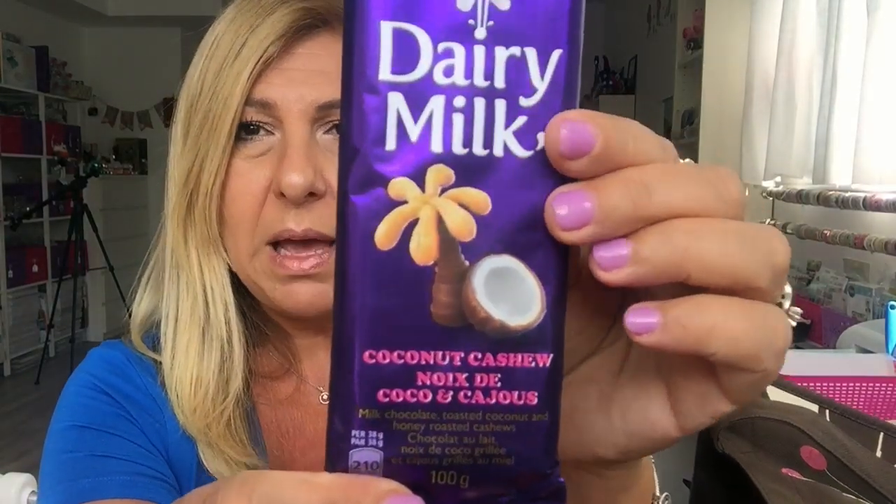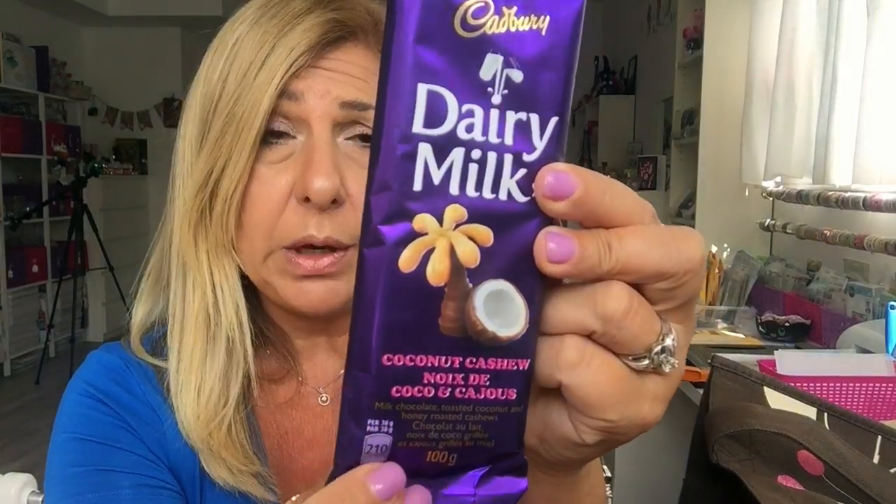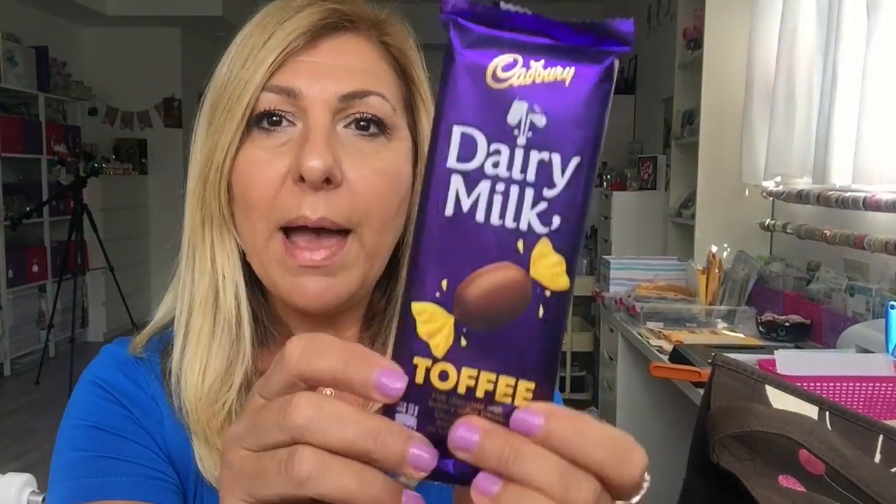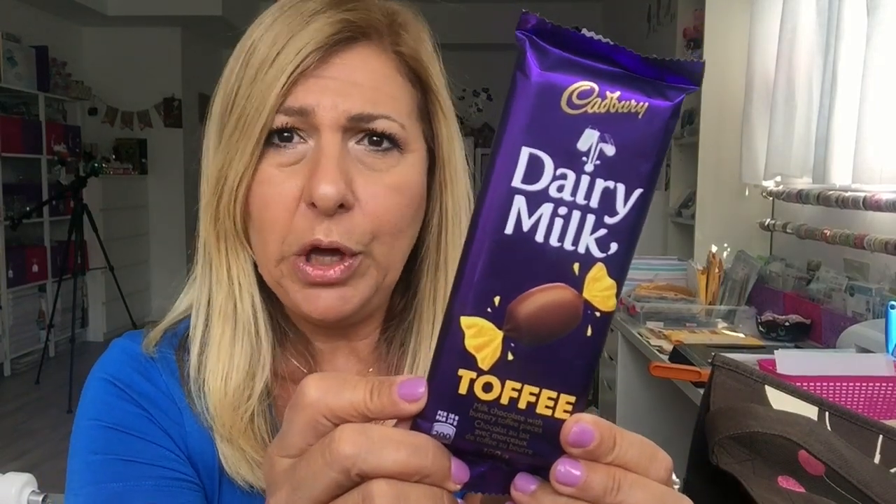Believe it or not, some chocolates made it in — only because I had ten left. I got this one for my husband; he loves anything with coconut, and this is coconut cashew. I grabbed him a few of those. This toffee one is my favorite — so so good. And this hazelnut one is another favorite of mine. I only have one bar left; I kind of hid them so I wouldn't get to them before this haul. Food never usually makes it to my haul!